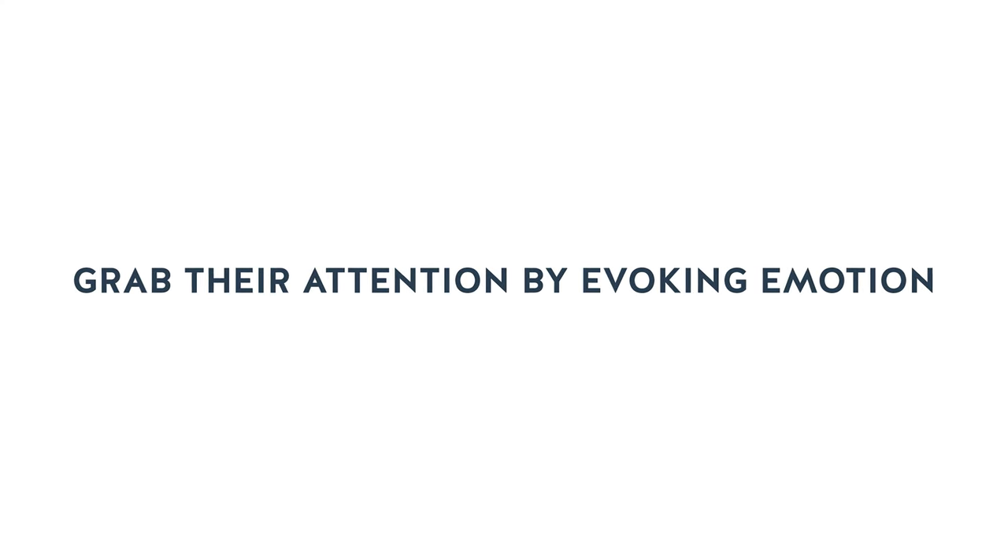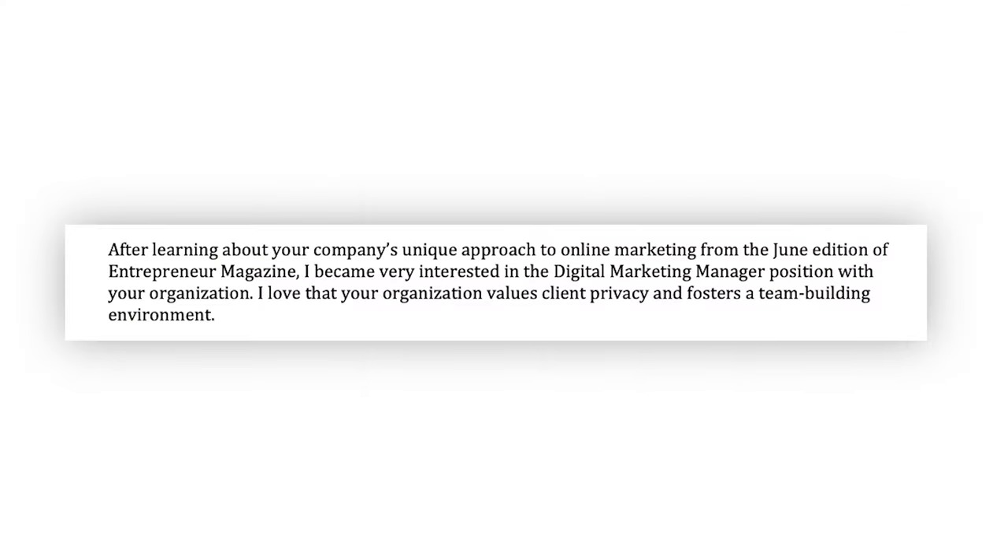The third step to write an amazing cover letter is to grab their attention by evoking emotion. The last thing you want to do is write a generic cover letter that looks like you copied and pasted some boring sentences you found online. Instead, spice things up by using strong statements and stories to express your relevant career history and your enthusiasm for the role. For example, your first paragraph can start with something like: 'After learning about your company's unique approach to online marketing from the June edition of Entrepreneur Magazine, I became very interested in the digital marketing manager position with your organization.'